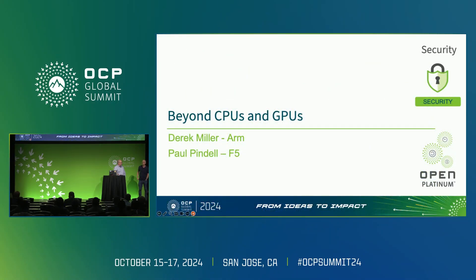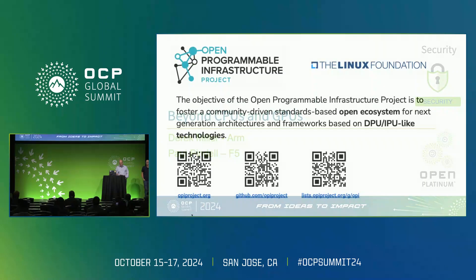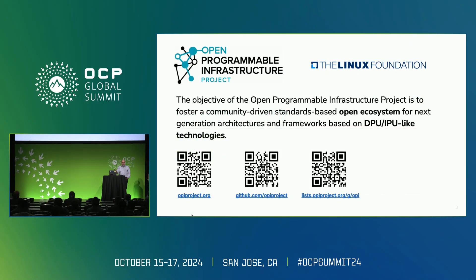My name is Derek Miller. I work for ARM in our architecture and technology group, and I've been working in confidential computing for the last five years. I'm here representing the Open Programmable Infrastructure Project, the OPI Project, and you can get some information here on these QR codes.